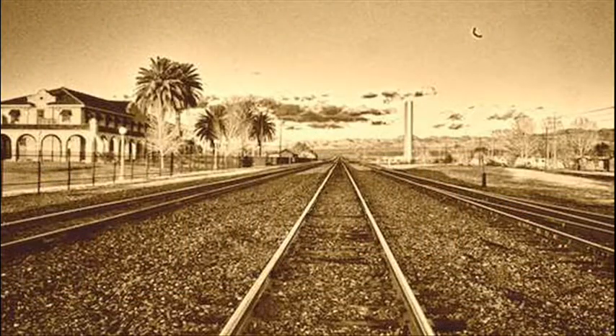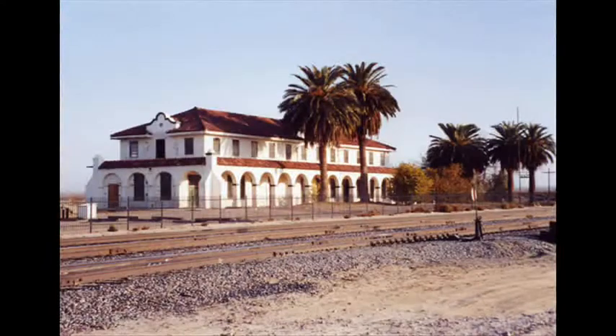The station remained in service until the mid-60s. By the 1980s, the long-abandoned structure was becoming the target of vandals and the railroad wanted to tear it down.